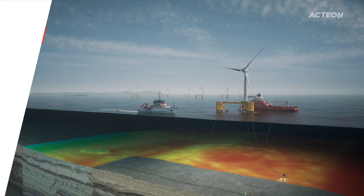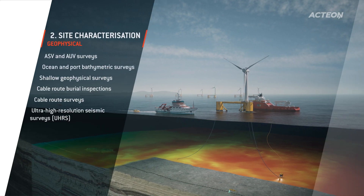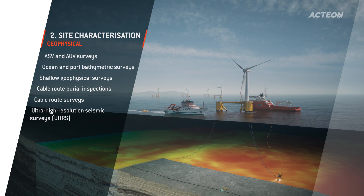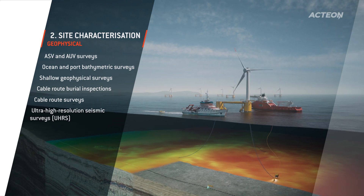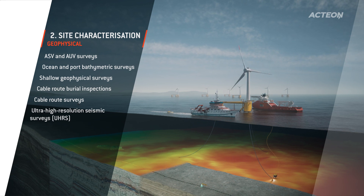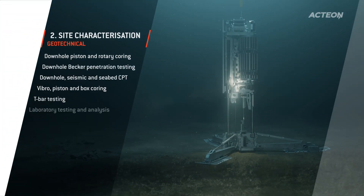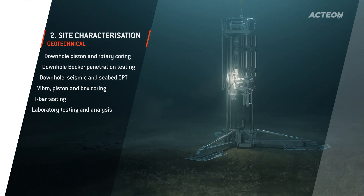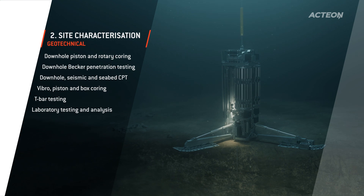To reduce your overall project costs, we provide an integrated geo-services solution, including engineering and consultancy services, geophysical and geotechnical site investigation and construction survey support. Prod, our sea floor drilling solution, can save you money by performing multiple borings in a single deployment and switching dynamically between drilling and testing.